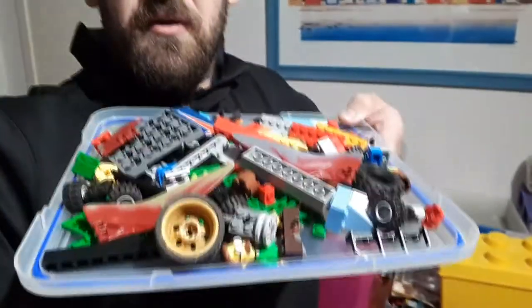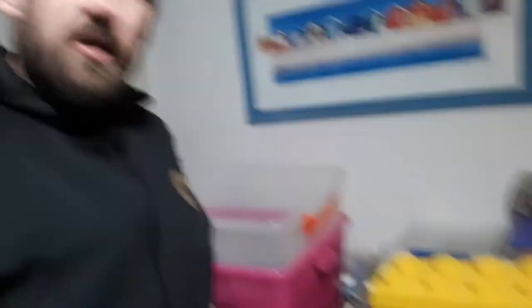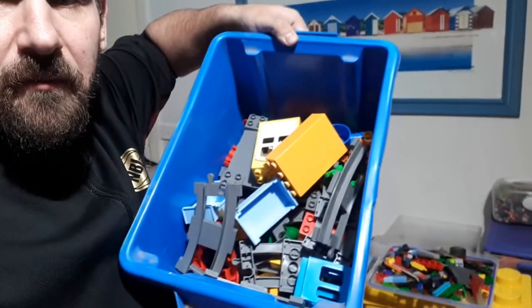In that time I found two big bags of toys. I've just finished going through them and this is the Lego I pulled out from the two bags. I also picked up a yellow Lego storage brick and a tub full of Duplo Lego, so I'm pretty happy with that.